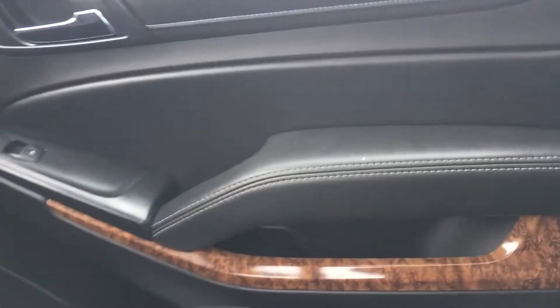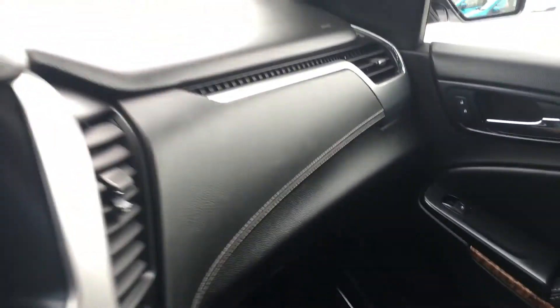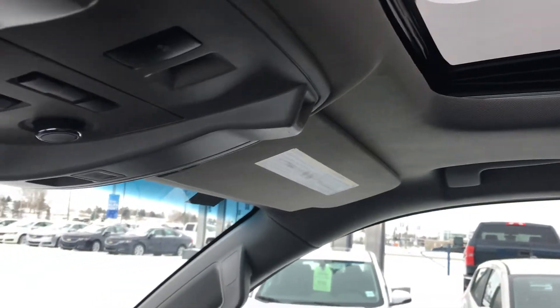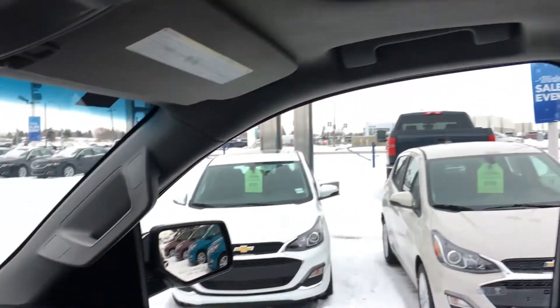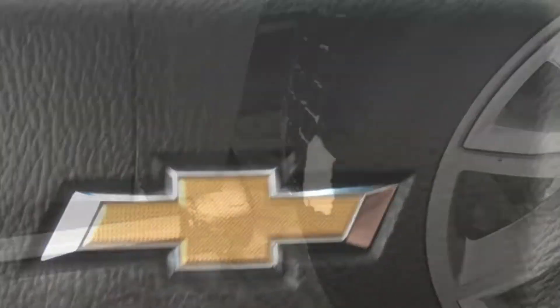These seats are powered four ways — they are heated, vented, and have great lumbar support with soft leather and leather stitching. The door panel has leather stitching along with wood trim. Look up — they have a powered sunroof right over top of the driver's seat. It is big. This is a loaded vehicle and there is more going on in the back.